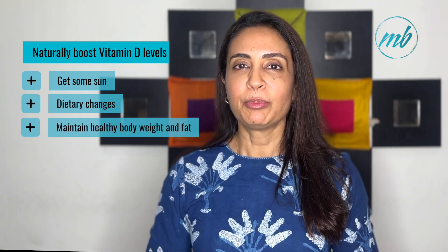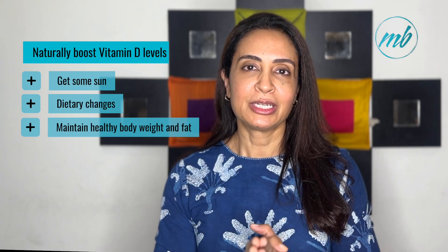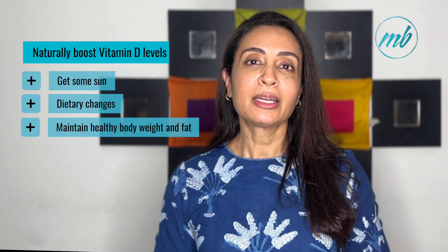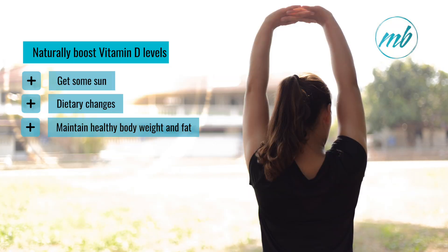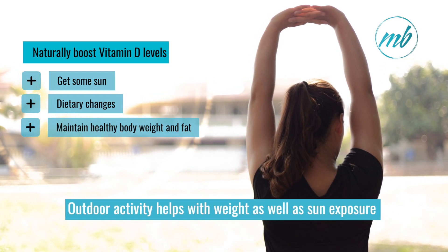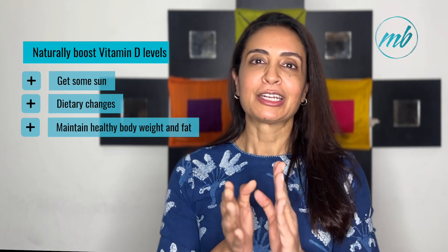Thirdly, maintain a healthy body weight. Vitamin D is a fat-soluble vitamin and excess body fat can sequester vitamin D, making it less available for use by the body. Maintaining a healthy weight can enhance vitamin D bioavailability. Engaging in outdoor activities or exercises during sunlight hours provides a dual benefit of physical activity and vitamin D production.